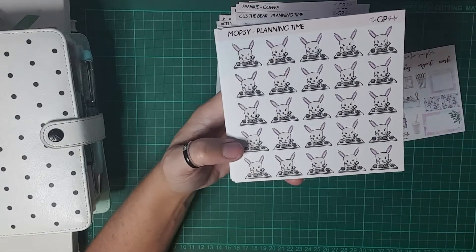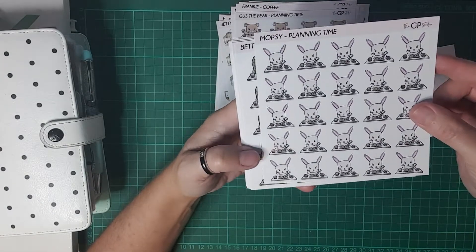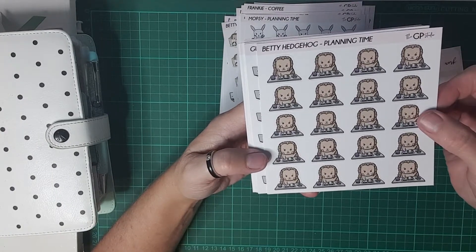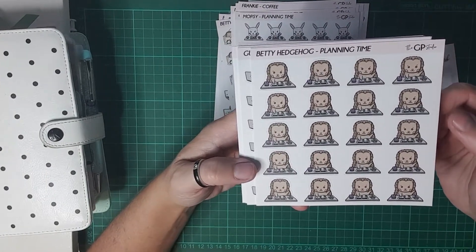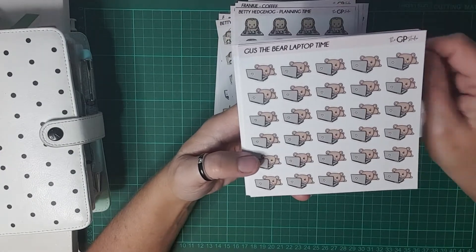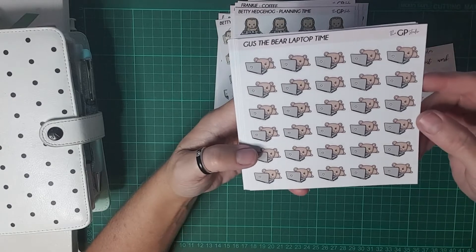Mopsy looks more like me — chin on hand. And Betty Hedgehog with the planning time. And I got Gus the bear with the laptop time.